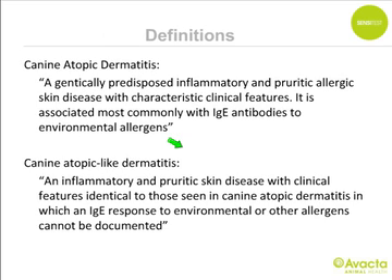Canine atopic dermatitis is a genetically predisposed inflammatory and pruritic allergic skin disease with characteristic clinical features, most commonly associated with IgE antibodies to environmental allergens. A subset — about 5% of cases — is called canine atopic-like dermatitis: an inflammatory and pruritic skin disease with identical clinical features but in which an IgE response to environmental or other allergens cannot be documented. These present a challenge because we cannot use allergen-specific immunotherapy.